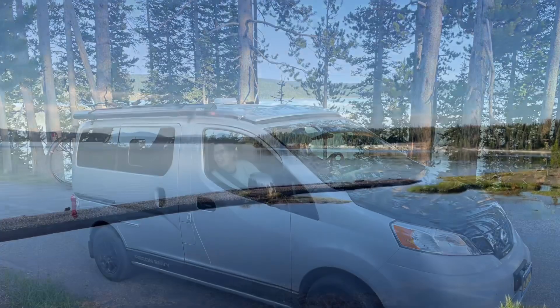Our next stop was Fishing Bridge. Here on Fishing Bridge, where ironically there is no fishing. But we've seen it and we're heading back to the car.